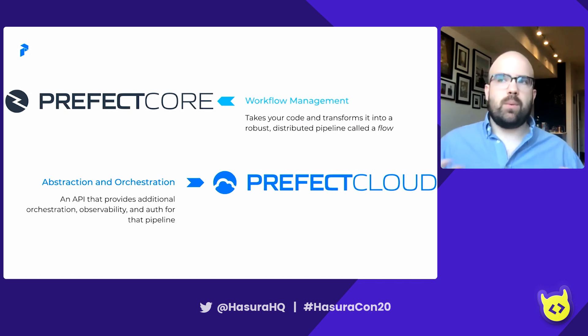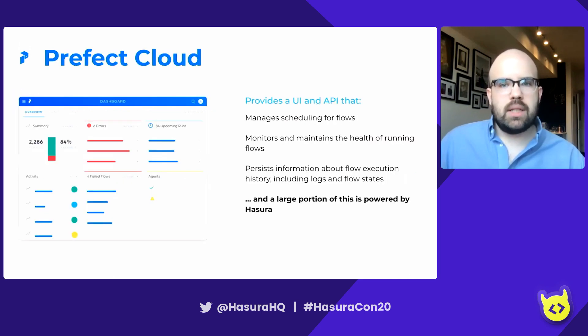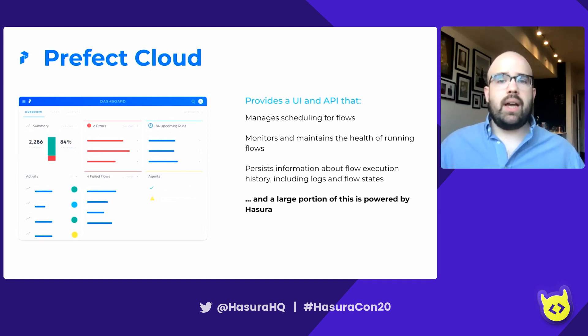Basically, all that stuff that you don't really have to worry about — we call that negative engineering. Diving a bit more deeply into Prefect Cloud: it's a UI and API that lets you manage scheduling your flows, which are the pipelines we discussed. It helps you monitor and maintain the health of flows, and persists information about flow execution history, including logs and flow states. Flow states are basically just indicators of the history of the flow — when it started running, whether it failed or succeeded, any information like that. A significant portion of that is handled by Hasura.